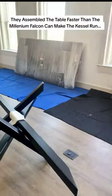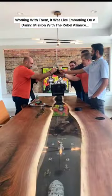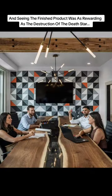They assembled the table faster than the Millennium Falcon can make the Kessel run. Working with them, it was like embarking on a daring mission with the Rebel Alliance. And seeing the finished product was as rewarding as the destruction of the Death Star.